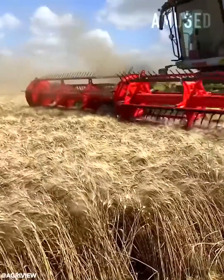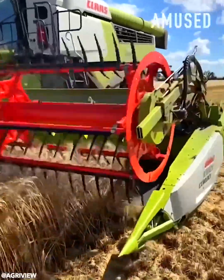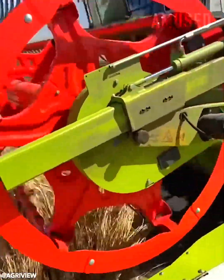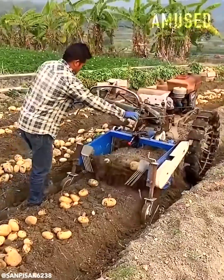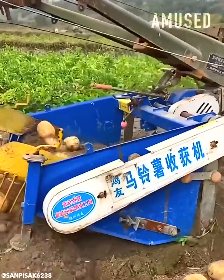A Claas Lexion 8700 grinds wheat, ensuring land fertility. A tractor drags a tool that digs up potatoes.